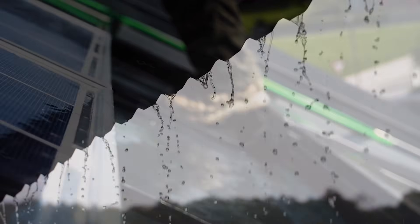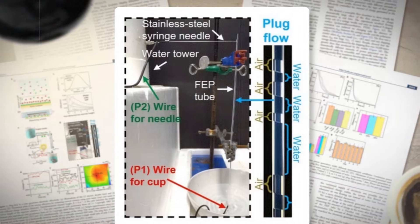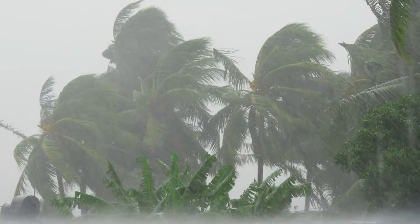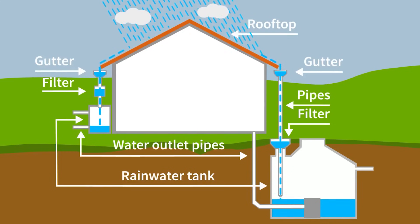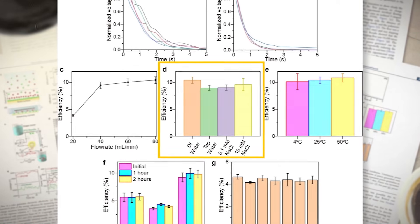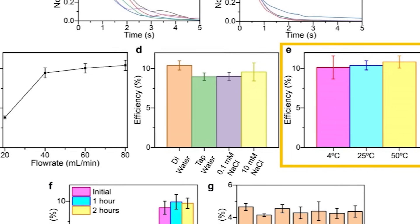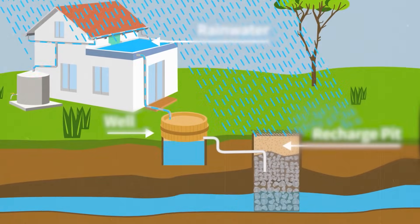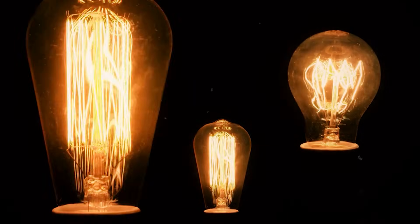When it rains, solar output drops but does not vanish. Many panels still produce perhaps 10 to 15 percent of their rated power, which could be tens of watts per square meter depending on the storm. Add a rain harvester and you smooth the dips. The team also argues that the system can tolerate common contaminants like small amounts of salt and can handle temperature changes. Most importantly, it works by gravity alone — no pump is required, so the energy balance stays honest.